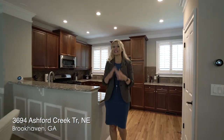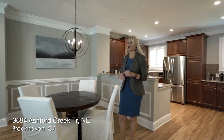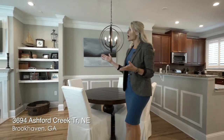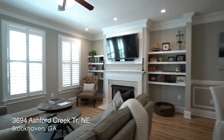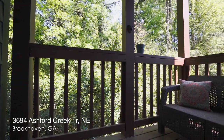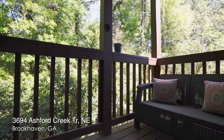You'll notice throughout this video that each of the windows also have plantation shutters, which is an upgrade. Here is our dining area right by our casual breakfast bar. Then we come into our great room that features a gas fireplace. The colors in this entire home are neutral and perfect, and off of our great room we actually have an outdoor living space, and because we're an end unit, it is completely private.